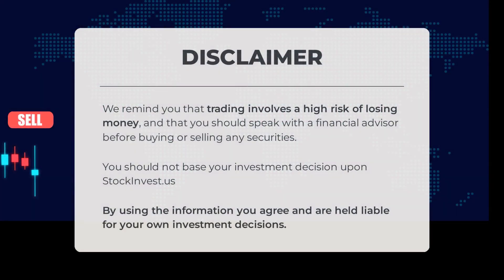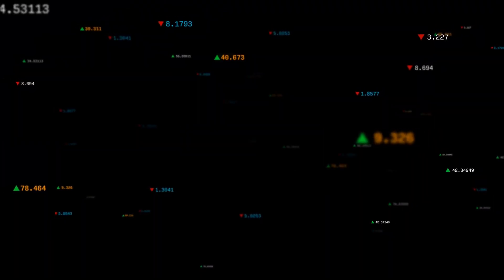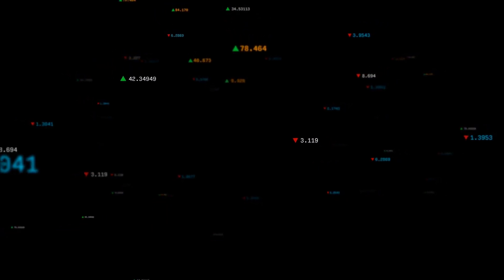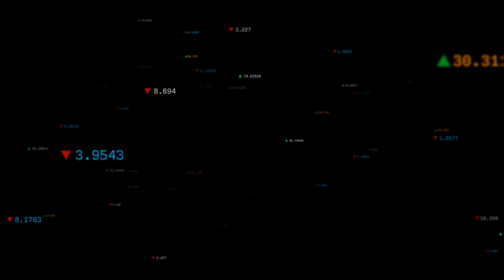Before trading, it's important to note that trading carries a high risk of financial loss. It's advisable to consult a financial advisor before making any decisions regarding buying or selling securities. Stockinvest.us should not be the sole basis for your investment choices; by utilizing this information you acknowledge and accept responsibility for your own investment decisions. We value your opinion, so don't forget to comment below and share your thoughts, including your target for this stock. Our team at StockInvest wishes you successful trading and a beautiful day.